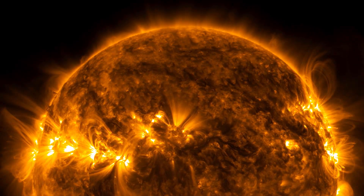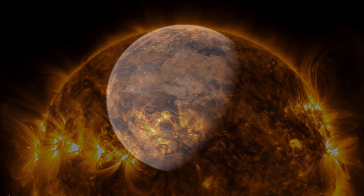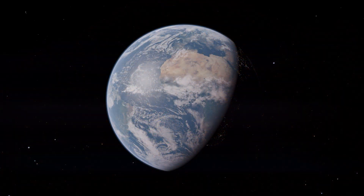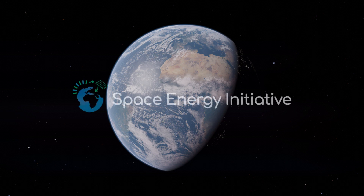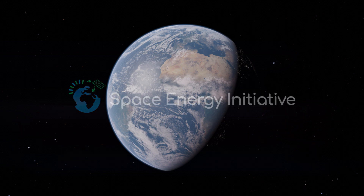The sun. With solar power stations in space, we can capture the energy of our star and beam it safely to Earth. The Space Energy Initiative is bringing together the expertise to make that happen.